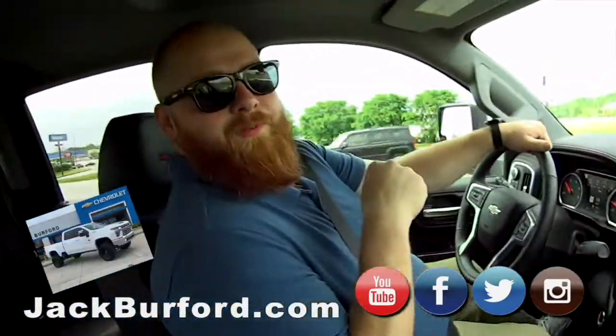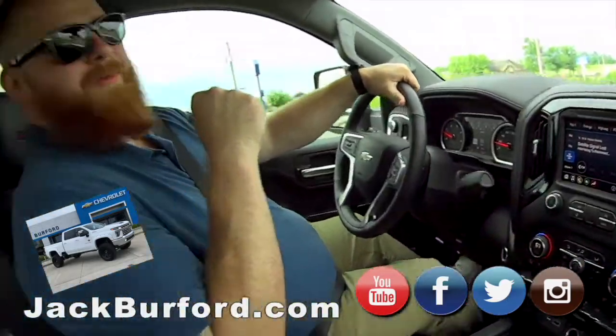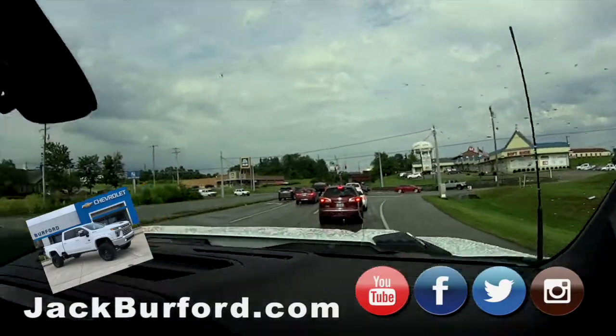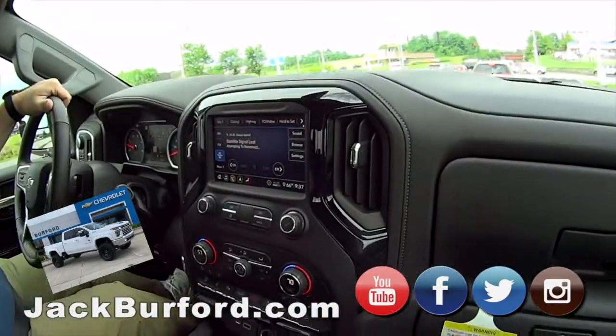Son, look at that Duramax. I need one of these. You need one of these? I ain't gonna say it because I ain't thinking about buying it, but I need one. We're on top of the world on this. Look at how tall we are. I can almost touch those stoplights. A truck this big, we're gonna take an extended drive.